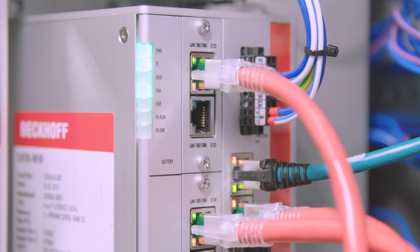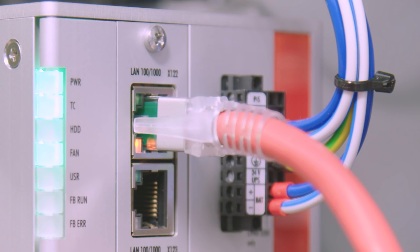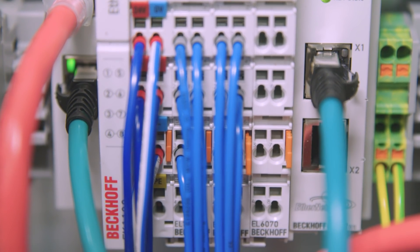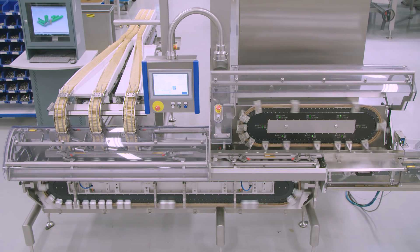With PC-based control and the extended transport system from Beckhoff, Howdyk was able to implement a much more compact, flexible and efficient system for biscuit feeding — a key competitive advantage.